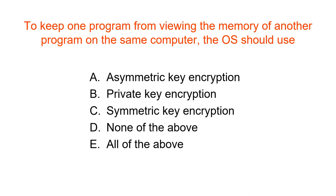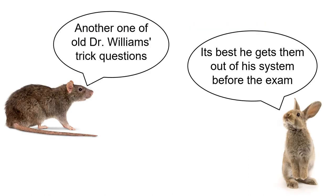The answer is D — none of the above. The operating system doesn't use encryption to keep you from seeing the memory of other users; it uses the page tables and other security hardware aspects. Another one of Dr. Williams' trick questions — best to get this out of the system before the final exam.